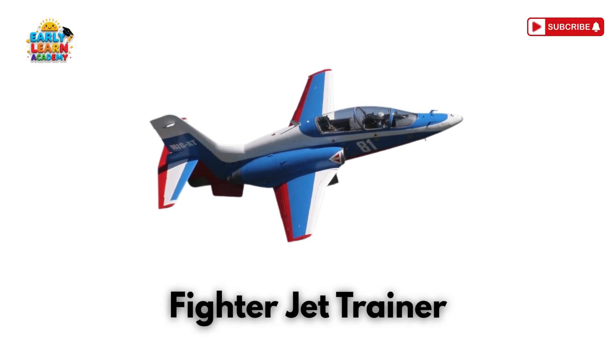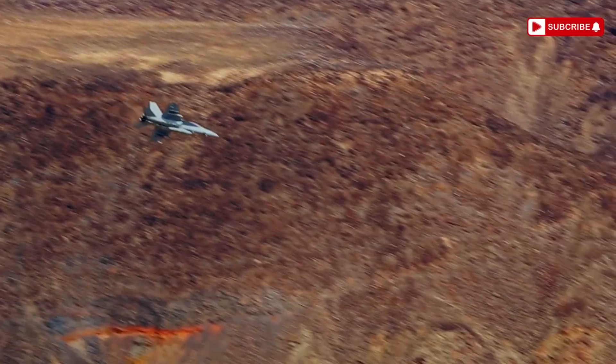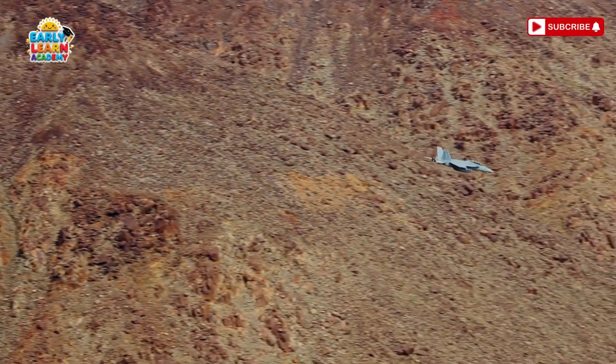This is a fighter jet trainer — school in the sky for pilots! New pilots learn flying with trainer jets!